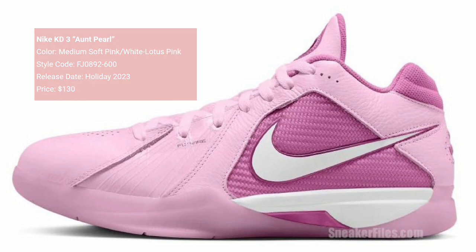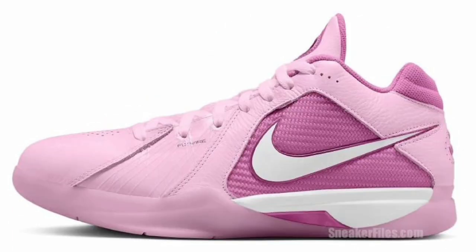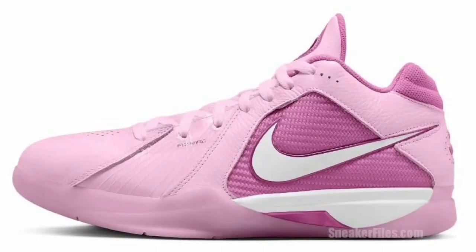Another classic Nike is bringing back is the Nike KD3 Pearl, dropping during the holiday season for a retail price of $130. The color scheme is medium soft pink, white, and lotus pink. No official images yet, only a mock-up so far, but it's said to have different shades of pink covering the upper with special details nodding to Pearl. The proceeds from the sale will go to the Kay Yow Cancer Fund, which I think is a really dope situation. Do you see yourself adding this to your collection?